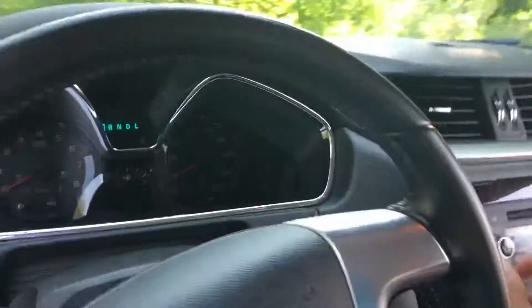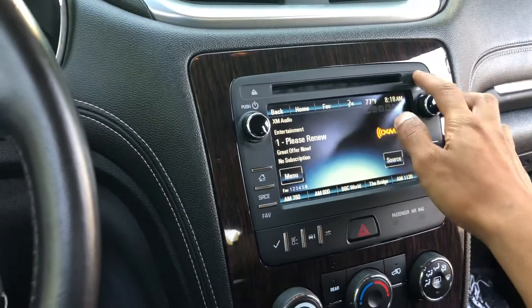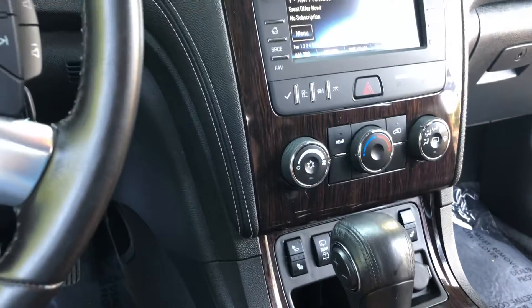Inside, you're going to have SiriusXM radio, a beautiful touchscreen, a CD player, aux cord, beautiful wood trim, leather, plenty of charging ports, and heated seats.